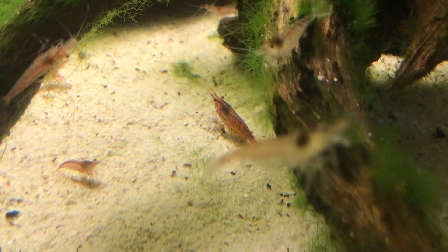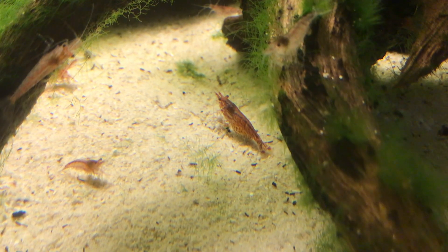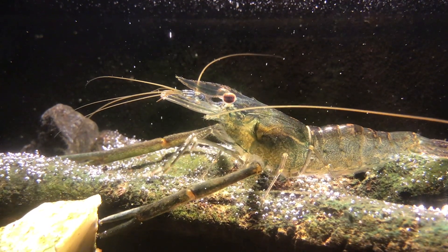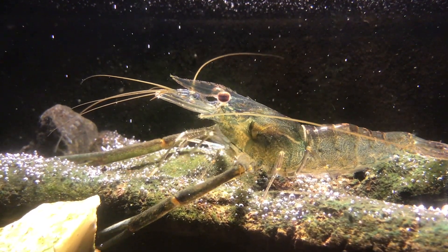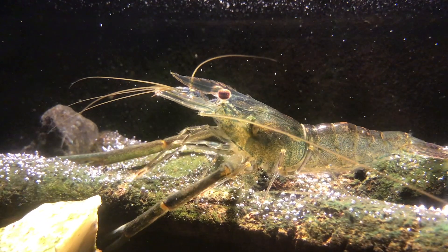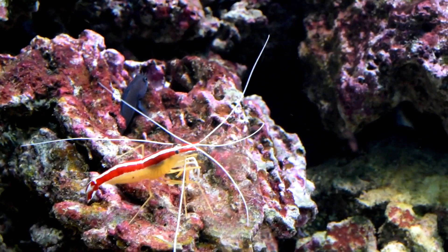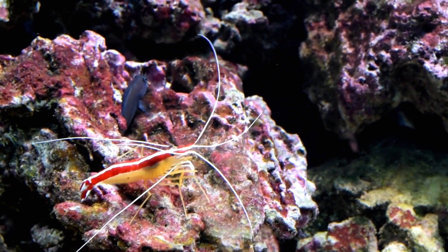Additionally, the structure of their legs and claws can also vary. Prawns typically have three pairs of claw-like legs, with the second and third pairs being larger and more developed. Shrimp, on the other hand, have five pairs of walking legs, and their claws tend to be relatively smaller compared to prawns.